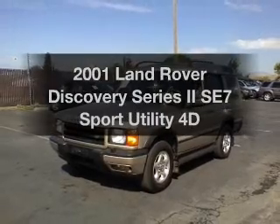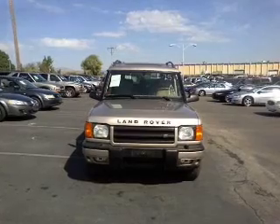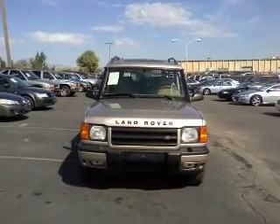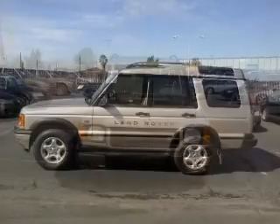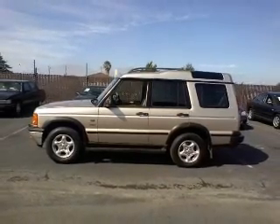Everything you need under one roof with this great vehicle. With a reliable engine that responds smoothly to its automatic transmission. Stand out from the crowd with premium wheels. Anti-lock brakes help you bring your vehicle to a safe stop.